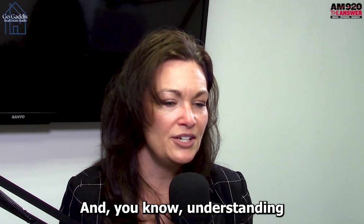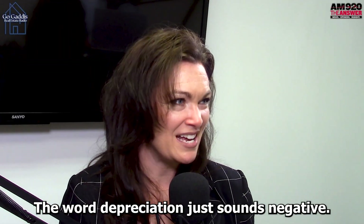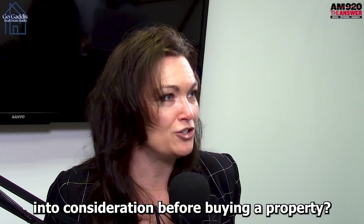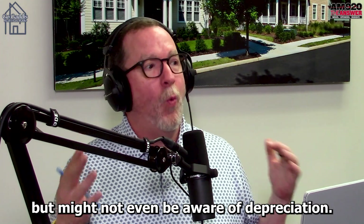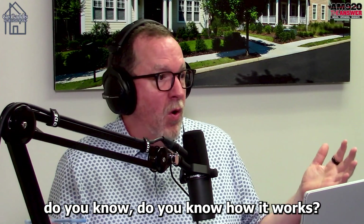It's all new for her, and understanding how depreciation works in her favor. The word depreciation just sounds negative, but why do I need to take depreciation into consideration before buying a property? And for those who are listening but might not even be aware of depreciation — do you know how it works?